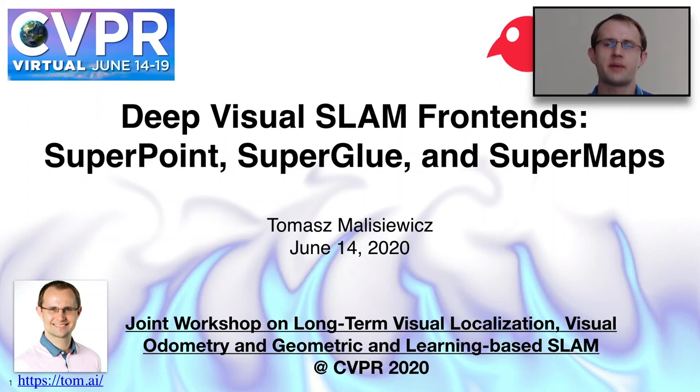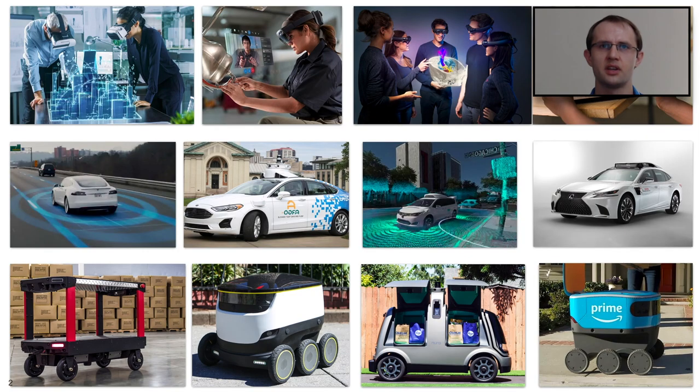Good afternoon everyone. My name is Tomas Malasiewicz and I'm here today to talk to you about my team's work on Deep Visual SLAM. The title of my presentation is Deep Visual SLAM Front Ends: SuperPoint, SuperGlue and SuperMaps. This talk is being delivered at the joint workshop on long-term visual localization, visual odometry and geometric and learning-based SLAM at CVPR 2020.